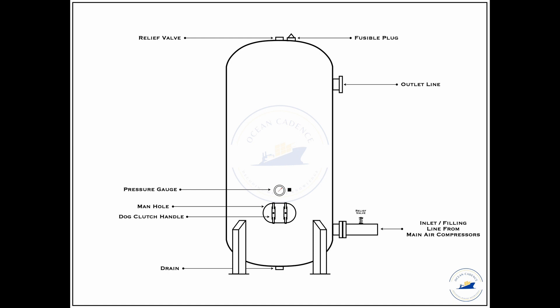Inspect that openings for all other mountings — pressure gauge, relief valve, fusible plug, inlet and outlet valves — are completely clear and free of moisture, rust, or any ingress that could hinder airflow or create resistance. The external inspection must also include welding checks between the air bottle foundation and the cylindrical body, to ensure there are no local stress raisers, weak points, or cracks that could cause damage.